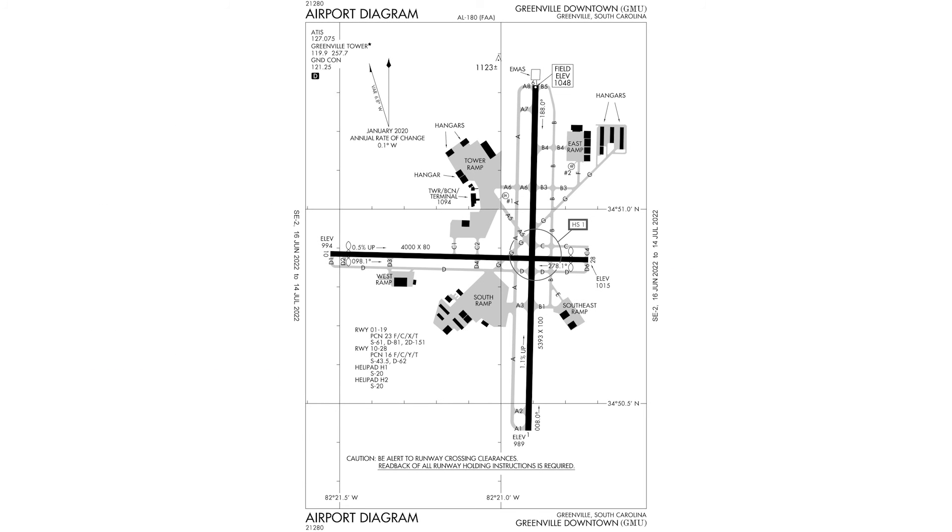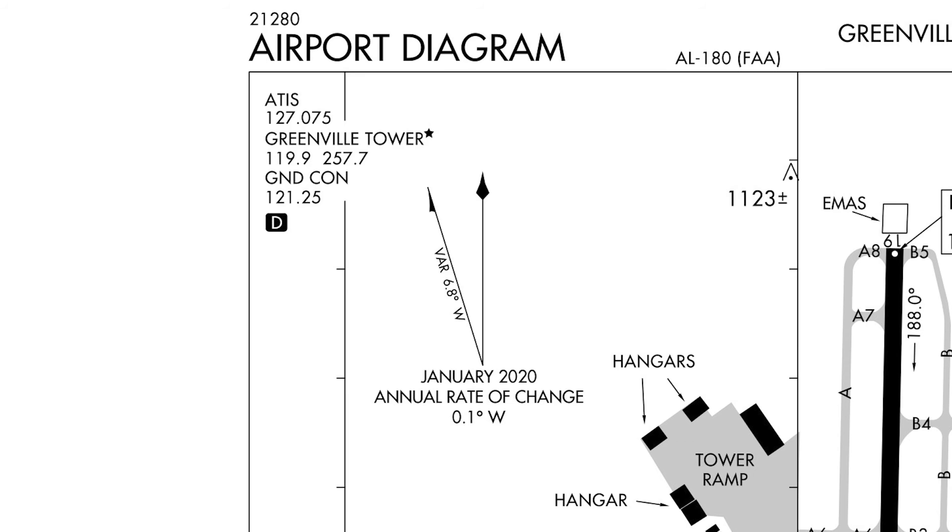Information Sierra is the letter identifier for that ATIS broadcast for that specific time. This recording is changed every hour, so every hour they change the letter identifier, going in order of the alphabet. The next ATIS information is going to be Tango, since it comes after Sierra. When we contact ground or tower and tell them which information letter we have, it lets them know we've listened to the most current weather. With that in mind, let's look at our airport diagram and get our ground frequency.